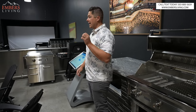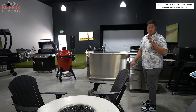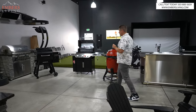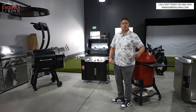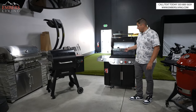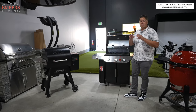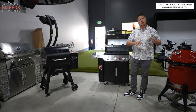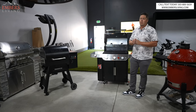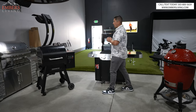So there's my spiel on gas — if you're going to go gas, definitely want to do something with infrared. I'm going to cook what I think highlights each particular cooker the best. On the gas grill, we're going to be grilling up some steaks. All right, pellet smokers.